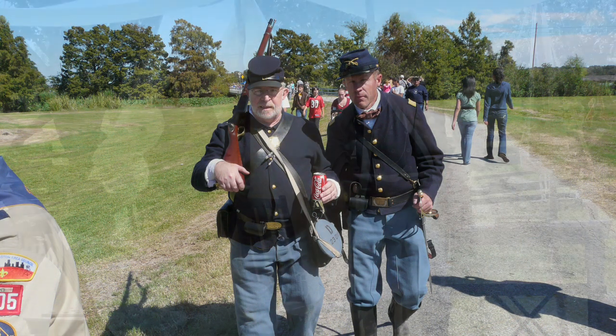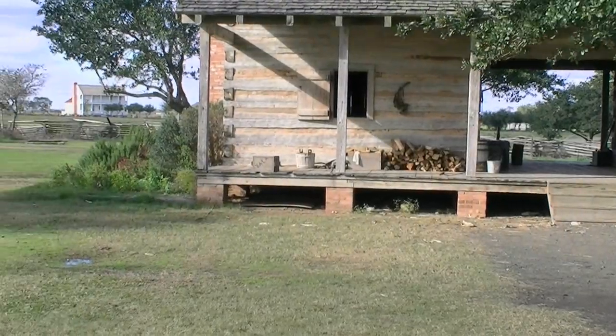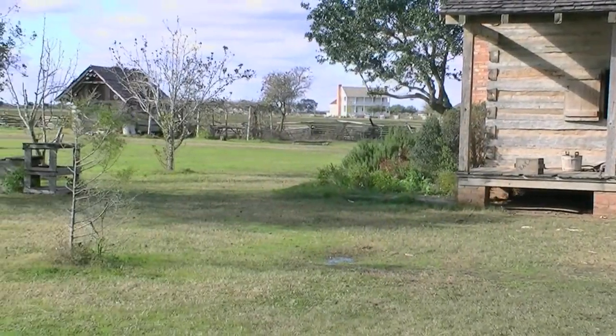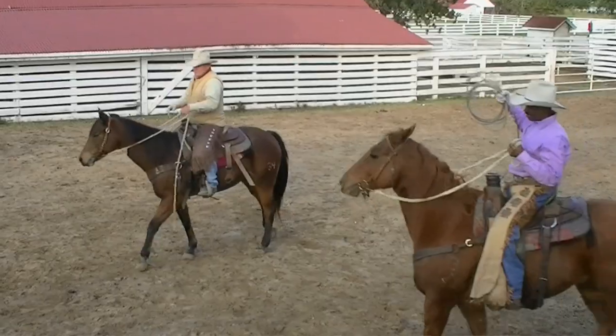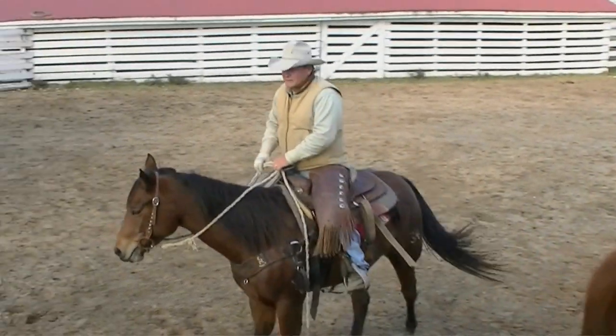That's what the George Ranch is set up to do — to educate, and not only textbook educate, but to physically, mentally, and emotionally put the picture in front of the students. Learning about the four families within the park, different traditions, different things that get passed down, how they survived. Being a cowboy is more of a passion than an occupation. There's not a lot of us left that still do this, and we don't want to see it die any more than it already has.